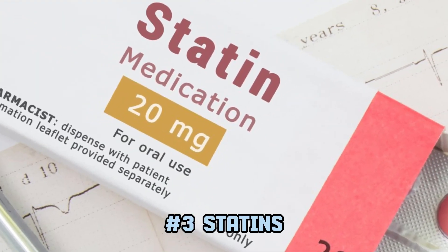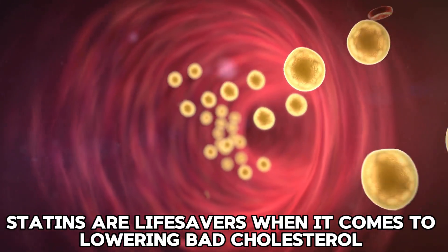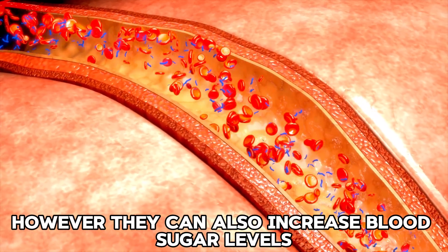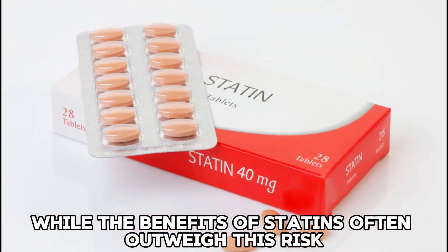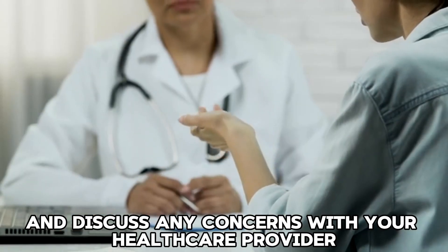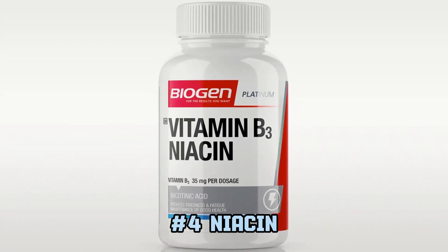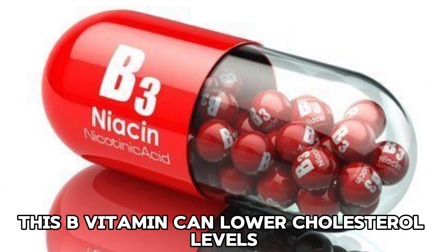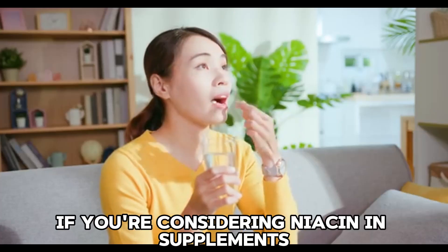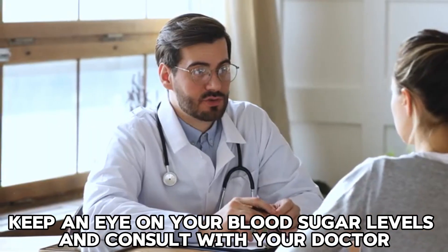3. Statins. Statins are lifesavers when it comes to lowering bad cholesterol and reducing the risk of heart disease. However, they can also increase blood sugar levels. While the benefits of statins often outweigh this risk, it's crucial to monitor your glucose levels and discuss any concerns with your healthcare provider. 4. Niacin. This B vitamin can lower cholesterol levels but might also raise blood glucose. If you're considering niacin supplements or using it for cholesterol management, keep an eye on your blood sugar levels and consult with your doctor.